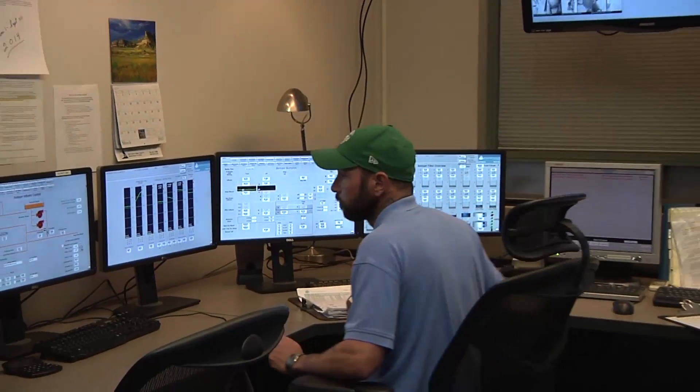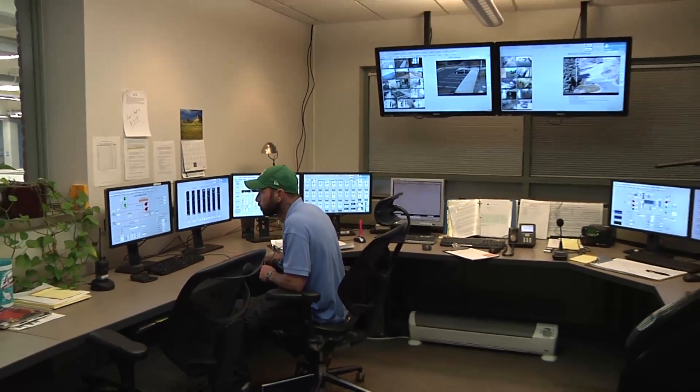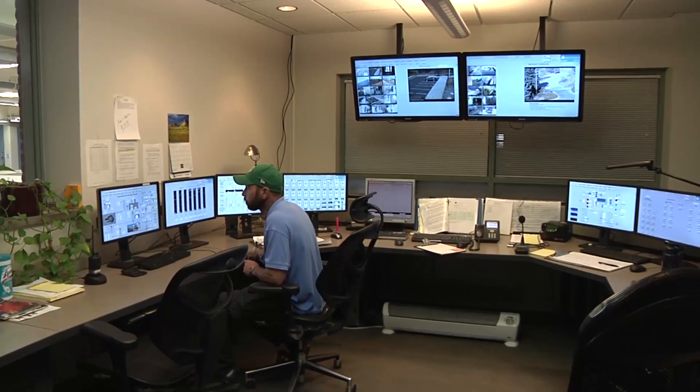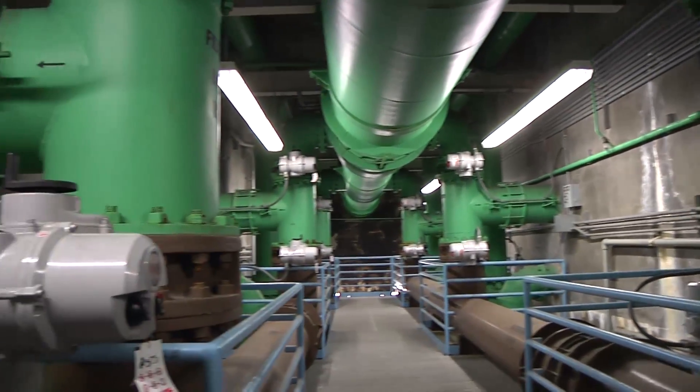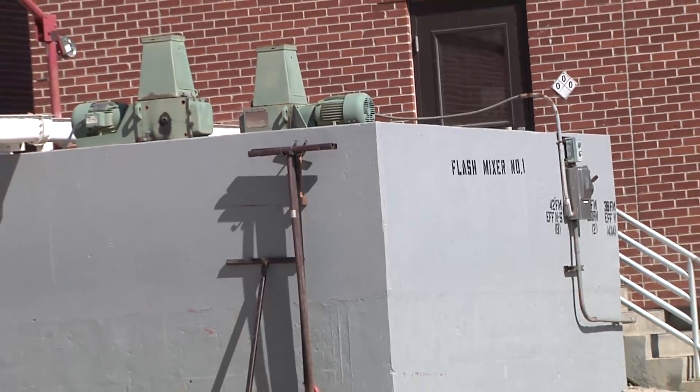The water comes into the plant through our raw water vault through two pipelines. This is actually two plants in one. The chemicals are dosed in sequence — we hit it with an antioxidant, we take care of all tastes and odors and any metals that we want to get out of the water, and it comes into our flash mixers.